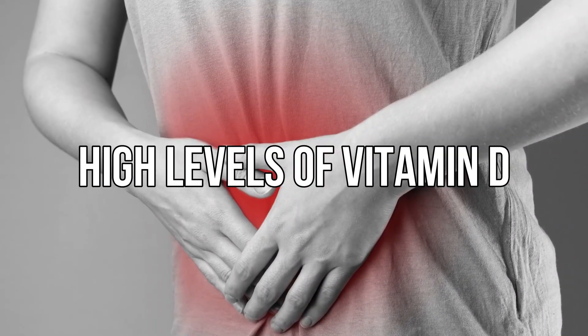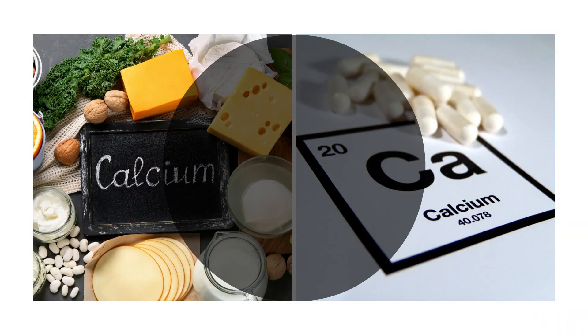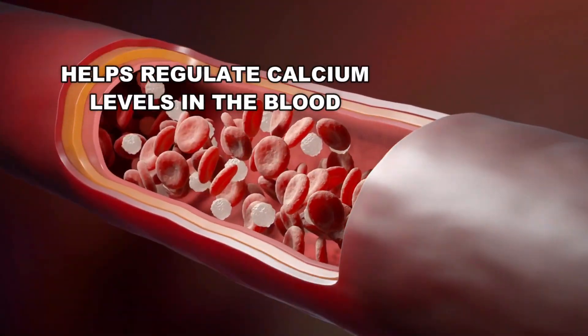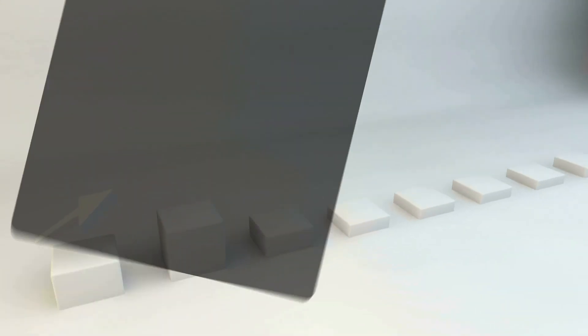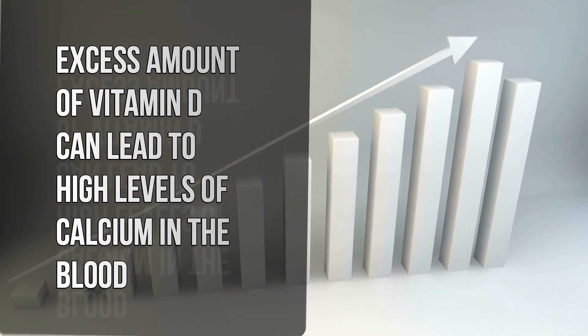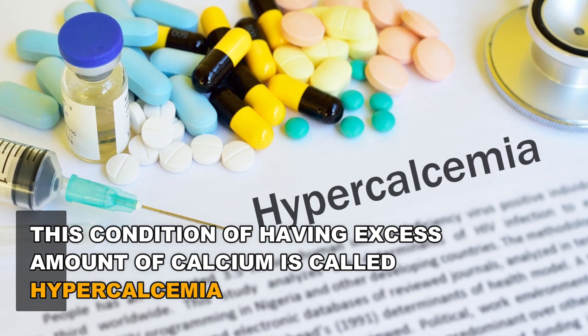High levels of vitamin D in the body can lead to gastrointestinal problems. Vitamin D helps absorb calcium from food and supplements and helps regulate calcium levels in the blood. However, excess amounts of vitamin D can lead to high levels of calcium in the blood, a condition called hypercalcemia.